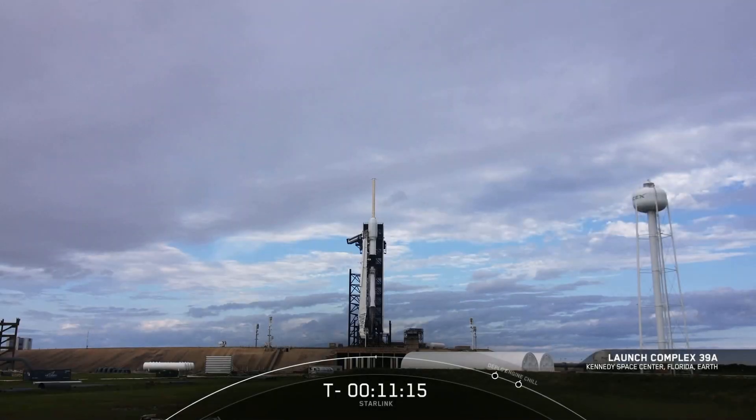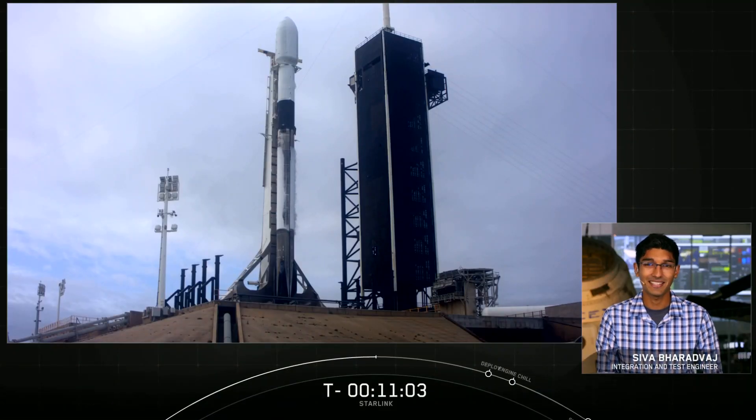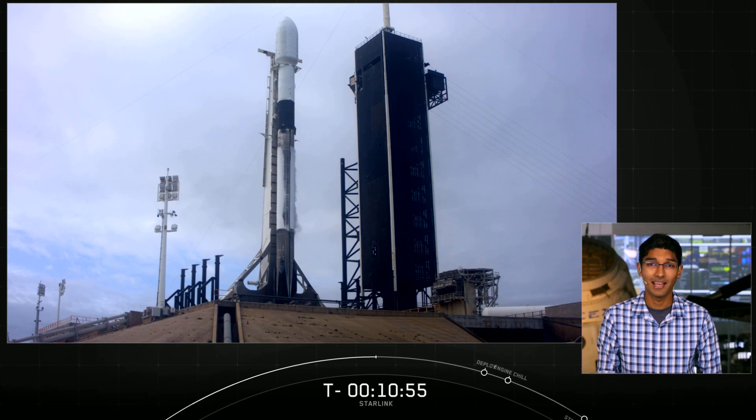Good morning. It's Thursday, October 1st, and you're looking at a live view of Falcon 9 as it awaits its 9:17 a.m. Eastern Time launch from Pad 39A at Kennedy Space Center in Florida. Hello from SpaceX headquarters in Hawthorne, California. My name is Shiva Bhardvaj, and I'm a space operations engineer here at SpaceX. Today you're watching a live webcast for our 13th Starlink mission and our 17th mission for this year.